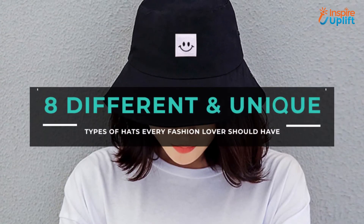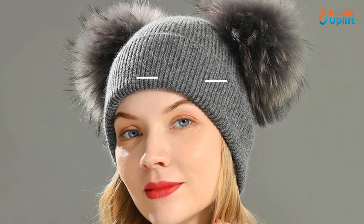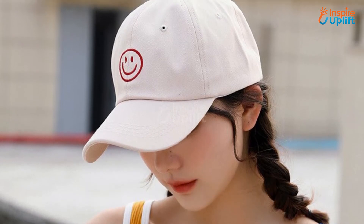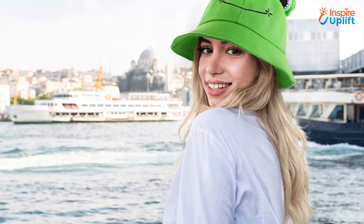Hello guys, in this video we will review 8 different and unique types of hats. These hats are so fashion savvy that they can amp up everyone's look instantly. Check the links shared in the description box for more details. Before moving on, subscribe to our channel and press the bell icon for new video updates.